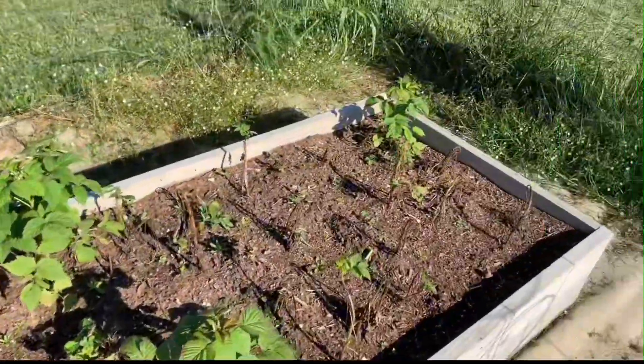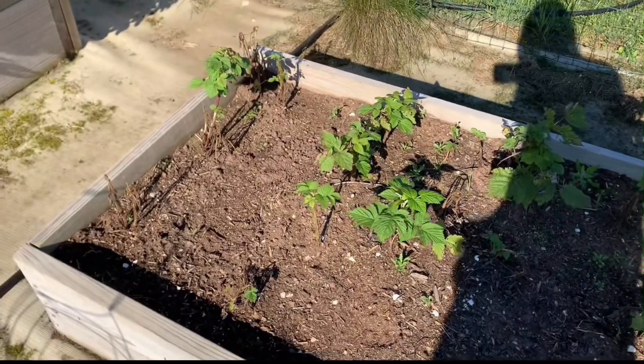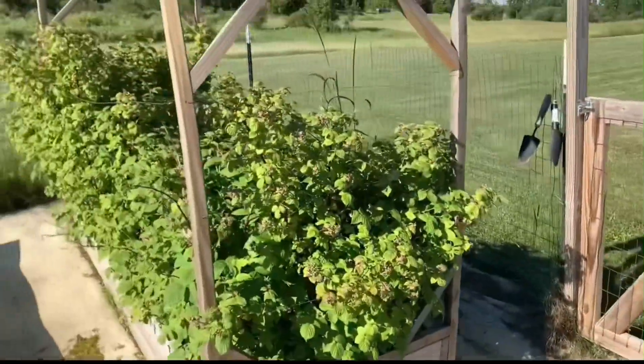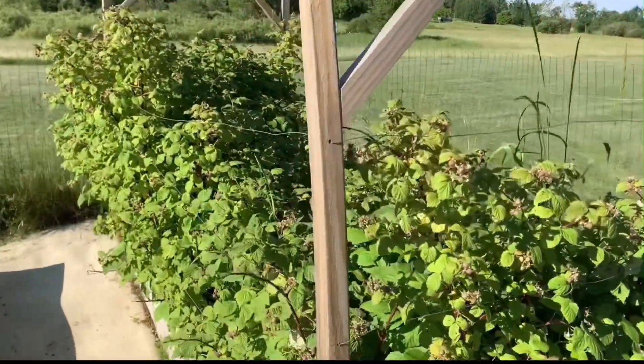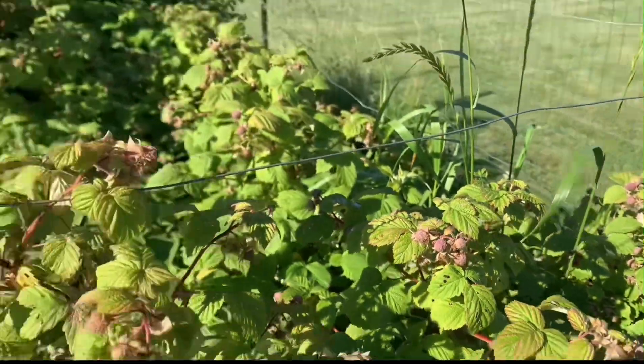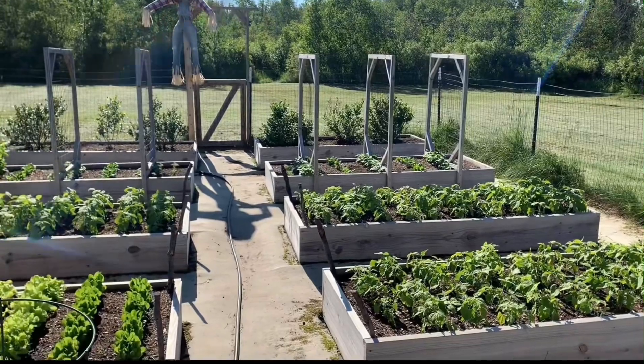Carrots — we actually just thinned them out the other day so that way they can grow better. Right here is that same box of raspberries, but some of them are starting to take off — I'm seeing more green in this area. Here is the good healthy box and you can see some of them. That is the June 27th update of the garden.